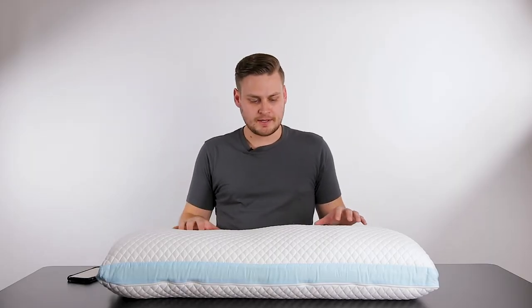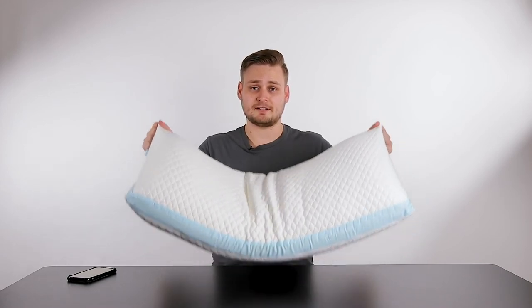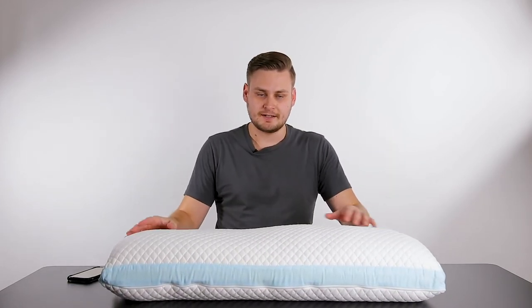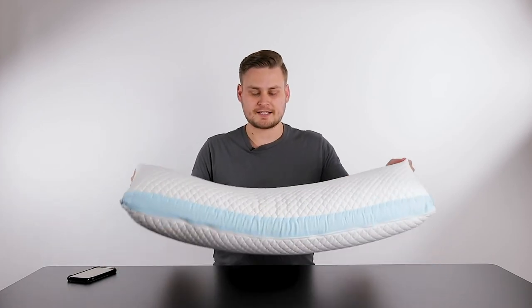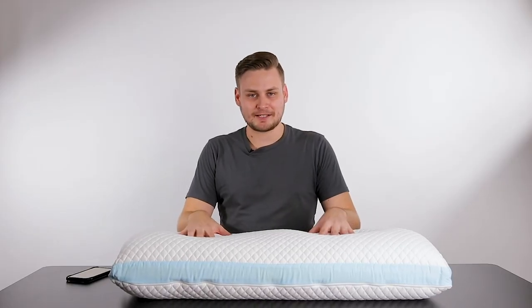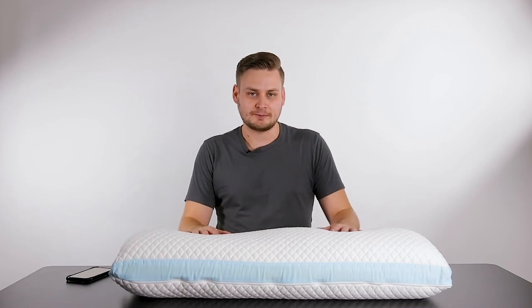The only two comments I'd make about things I didn't expect — they're not really disappointing factors, just unexpected. One is the pillow is quite heavy, so if you're looking for a light-as-a-feather pillow, this thing does have some weight to it. And the smell of the pillow when it came — you know how you get a new car and it smells like a new car? This smelled like a new pillow. I put a clean, freshly laundered pillowcase on it and it smelled great.